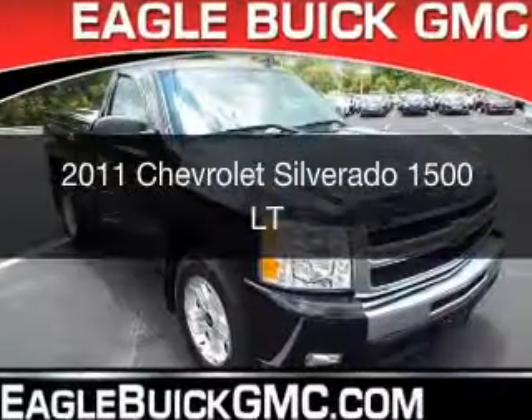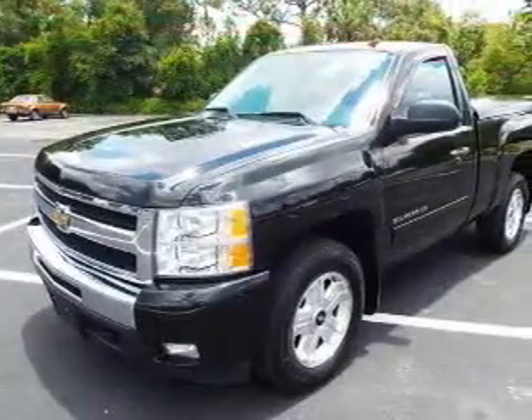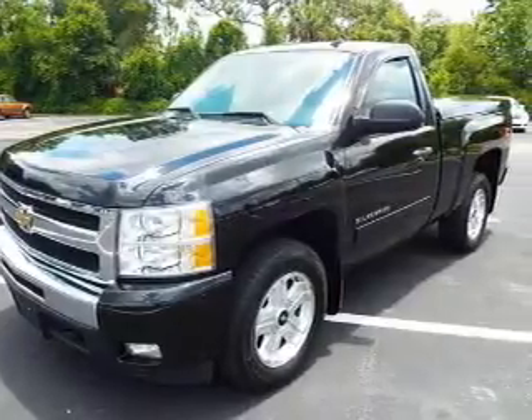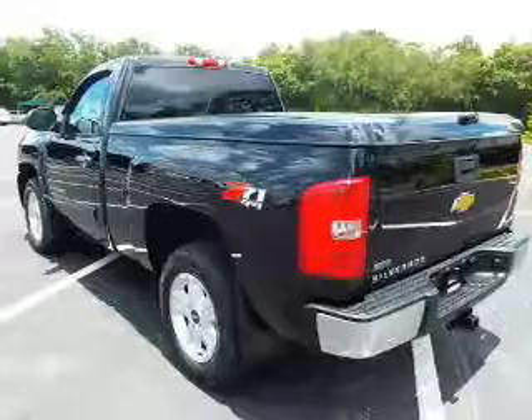This is a used 2011 Chevrolet Silverado 1500. It's powered by 4-wheel drive, a 5.3-liter, 8-cylinder engine, and an automatic transmission.